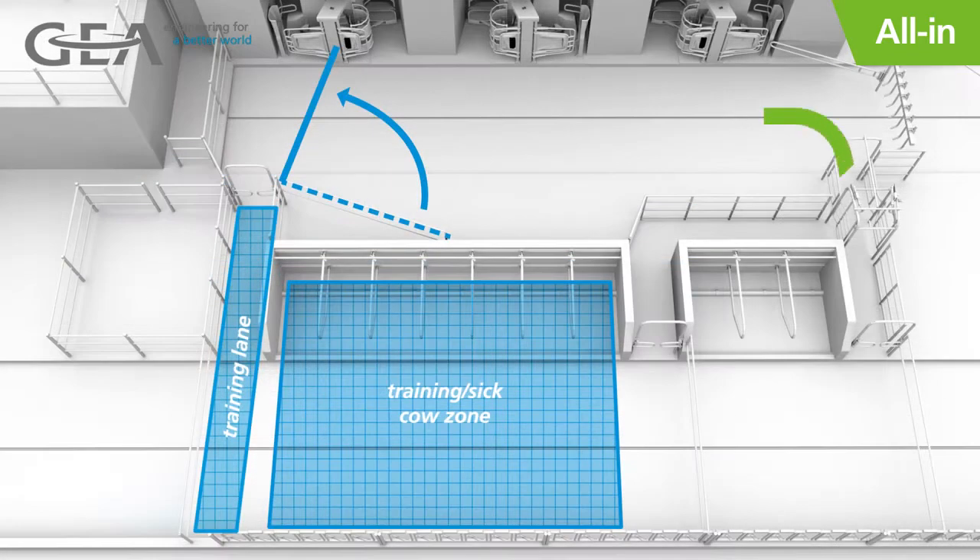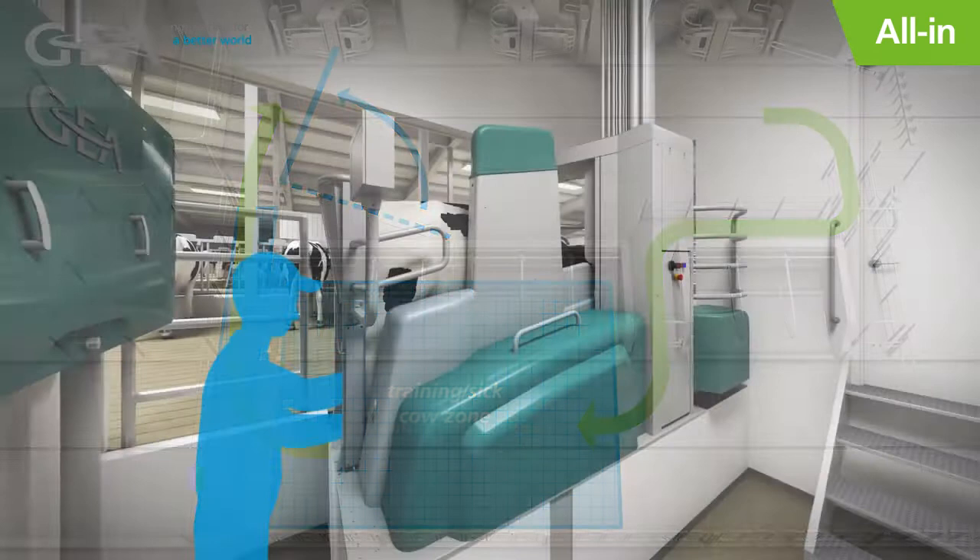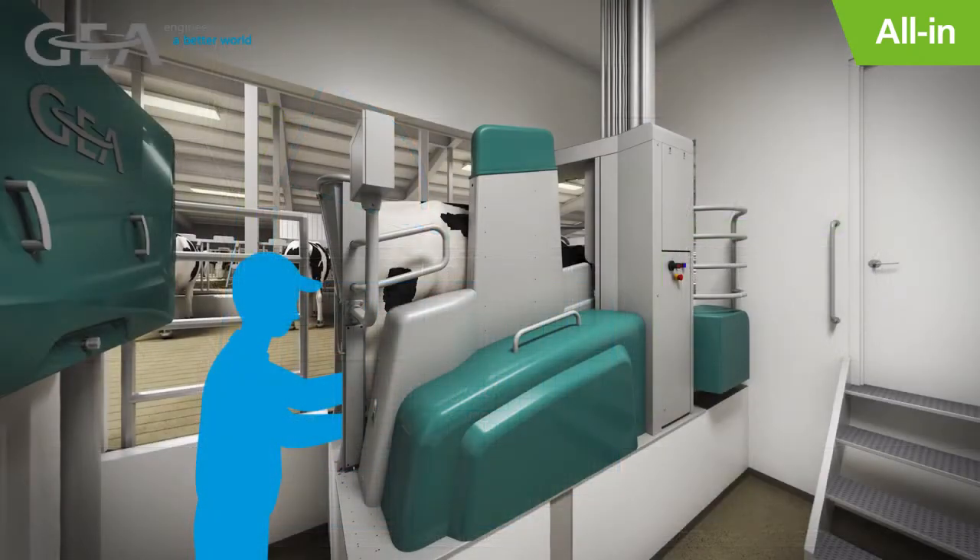With the all-in approach, cows are sorted into the training pen at their last milking and dried off in the Monobox. The safe and ergonomically friendly operator pit is ideal for dry treatment with easy access to the udder. Employees are not put at an added risk of injury, which can happen when trying to dry treat in the stalls or headlocks.